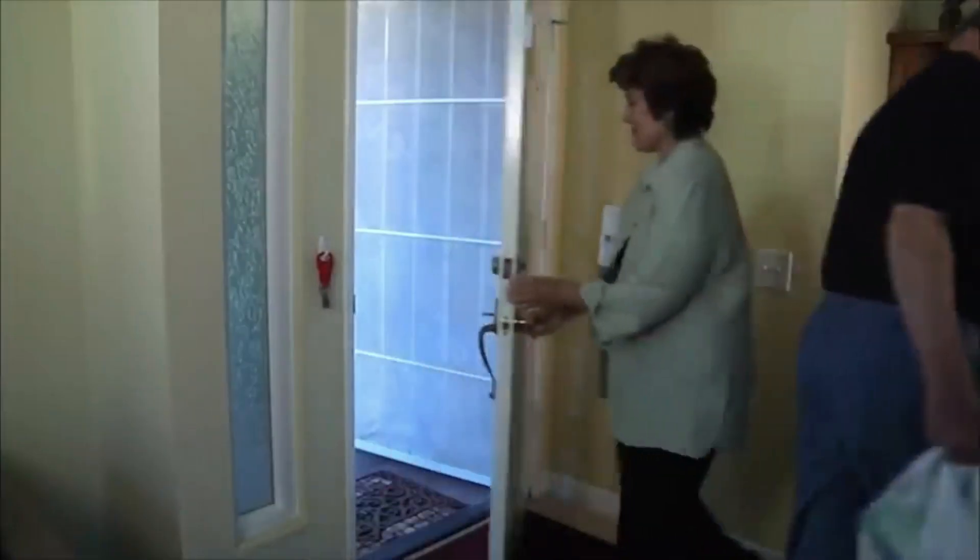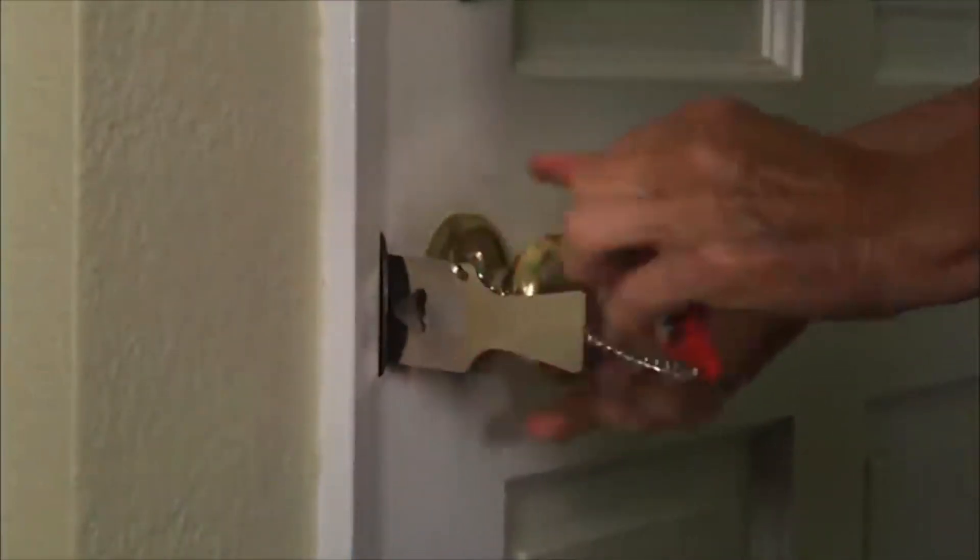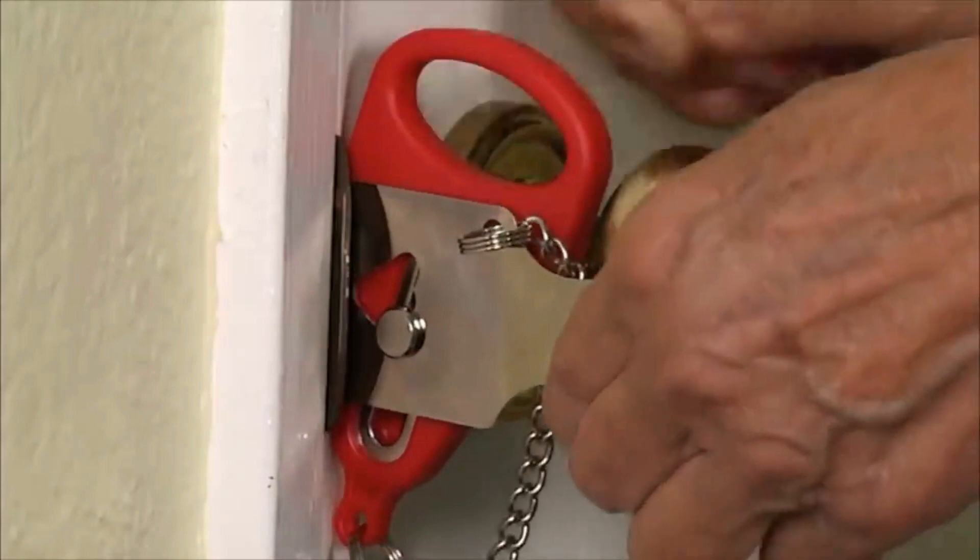Number 7: A door lock. We have a door lock. If we have a door locked, we will continue to use this gadget. You can lock the door.